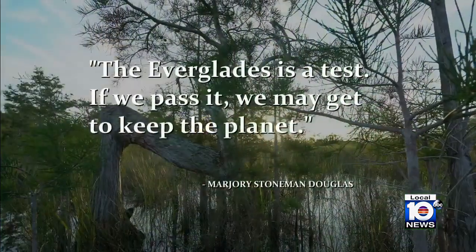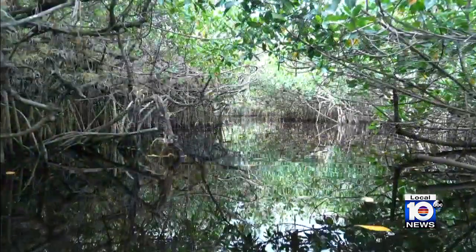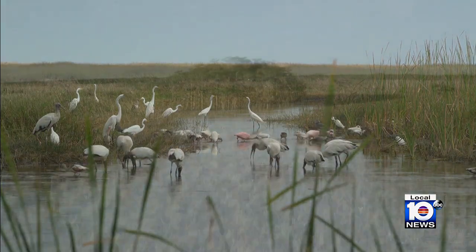The Everglades is a test. If we pass it, we may get to keep the planet. It's not all doom and gloom — we've obviously had a lot of adverse impacts, but we've learned a lot and we're doing a lot to correct our past mistakes. It's a test we all have to pass. The results of all that collected data are not yet known and are still being processed. But the one takeaway we can confidently share right now is that those Belen students walked away forever impacted by what they experienced and have become 100% committed to the urgent mission to protect and restore our Everglades.